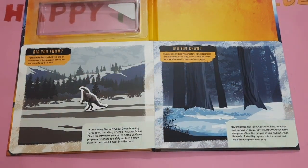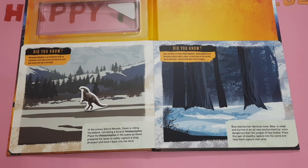Blue teaches her identical clone, Beta, to adapt and survive in an all-new environment far more dangerous than the jungles of Isla Nublar. Place this pair of stealthy raptors into the scene and help them capture their prey. Did you know, Blue and Beta are both Velociraptors. Velociraptors are ferocious hunters with a sharp curved claw on the second toe of each foot, used to keep prey from escaping.